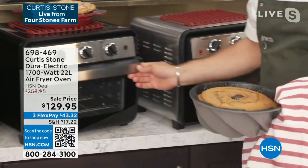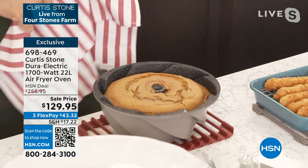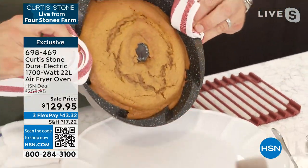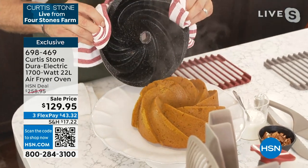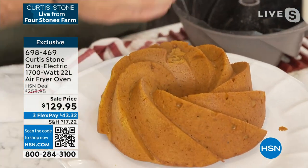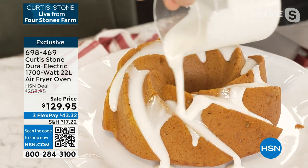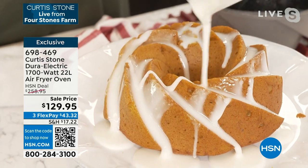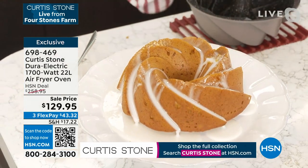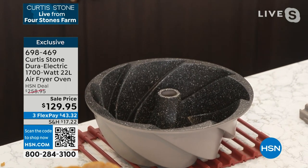Look at that — the DuraPan surface on the inside just slides the cake right out. I'll go ahead and frost this cake. The DuraPan drops the cake out beautifully. Here's how easy it is to use — three dials: first dial is your timer, which turns it on. Then choose your mode: bake, bake with fan, air fry, dehydrate, rotisserie, toast, and broil. Then choose your temperature — all the way from keep warm up to 450 degrees.